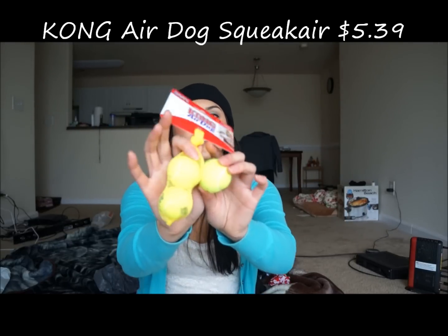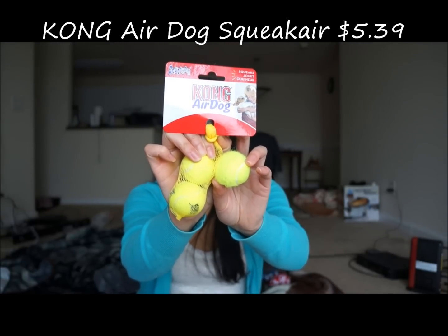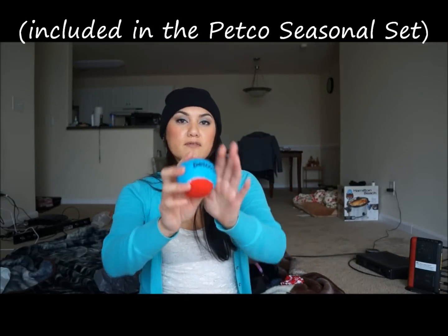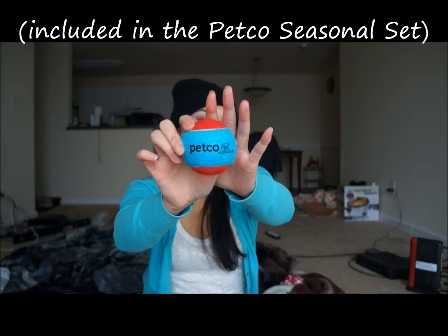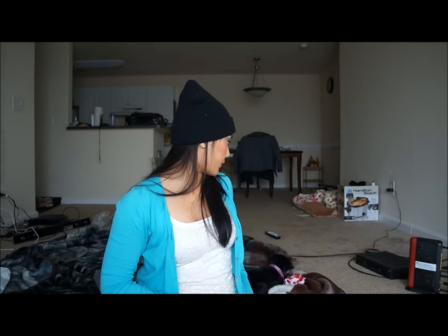The next one is the Kong Air Dog ball. It looks like this — there are three small balls. They're gentle on the teeth and gums and we just kind of throw them around. He is going to outgrow these, but as of right now they're great toys. These are from Petco. We do have a bigger version, but he can't really wrap his mouth around it, so he prefers the smaller one.